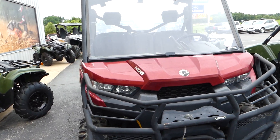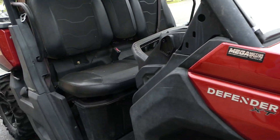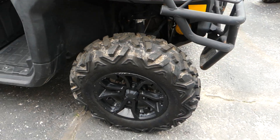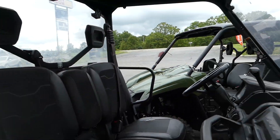2016 Can-Am Defender HD 8 XT with the power steering and stuff. Tires look to be good on it. It has a windshield, rear window, radio added, and an antenna there.